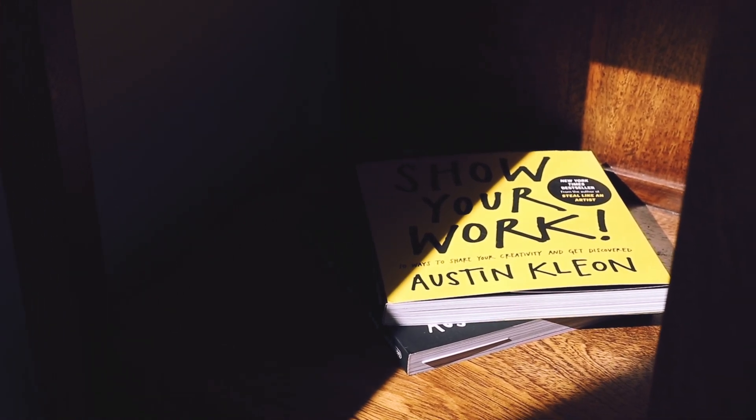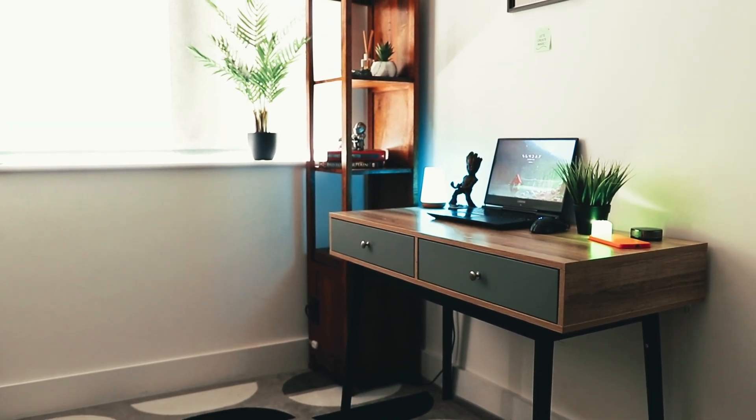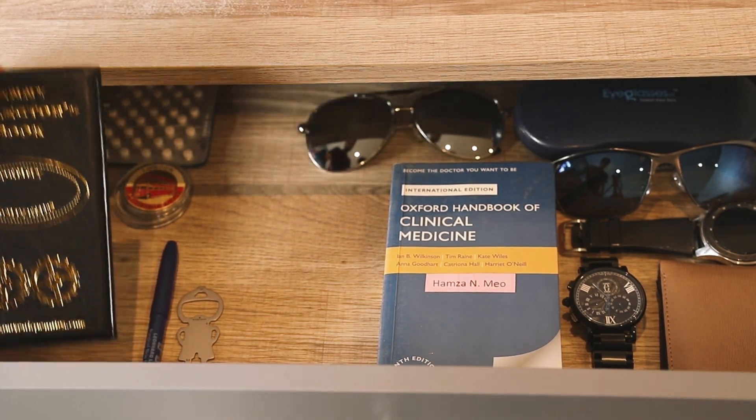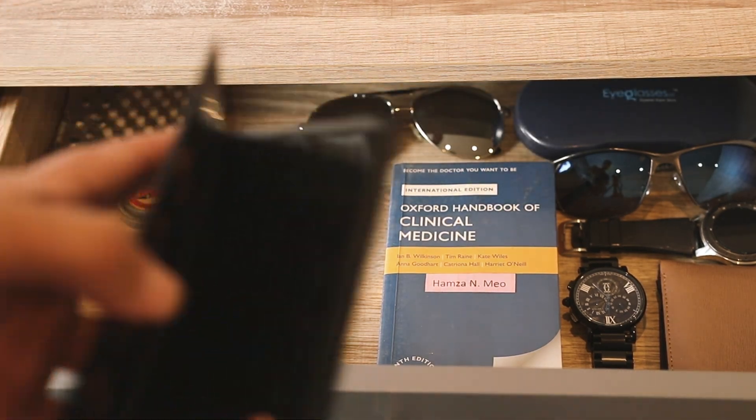I think these books are a must-read for any 3D artist. Moving further right is the table — I've got two drawers in here. The right one has my penny collector book, which contains my collections from various museums.